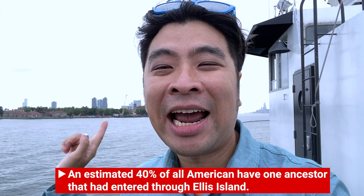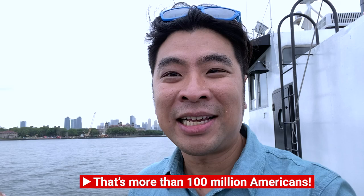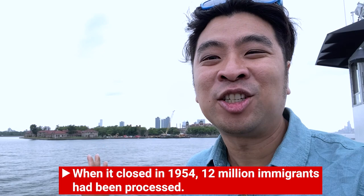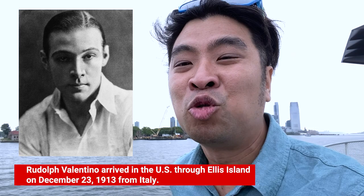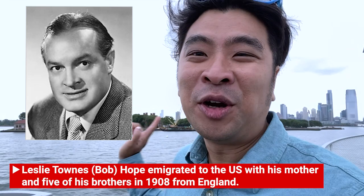We're heading towards Ellis Island. 40% of all Americans can trace their ancestry to someone who was processed on Ellis Island — that's a hundred million Americans. It was built to process immigration starting in 1892, and when it closed its doors in 1954 they had processed 12 million people. The first year alone they processed 450,000 people. Notable people processed here include Rudolph Valentino from Italy and comedian Bob Hope.